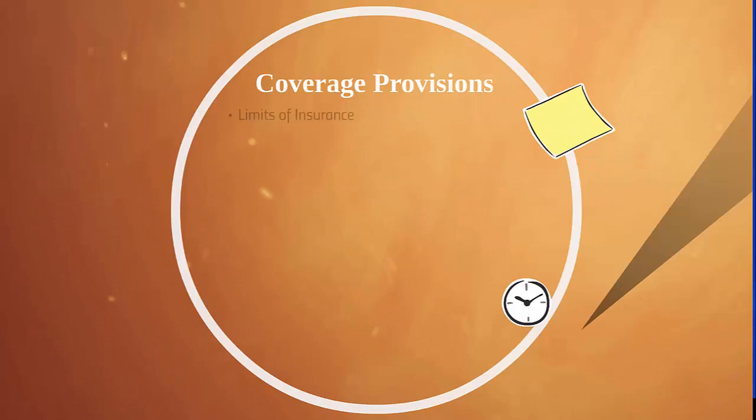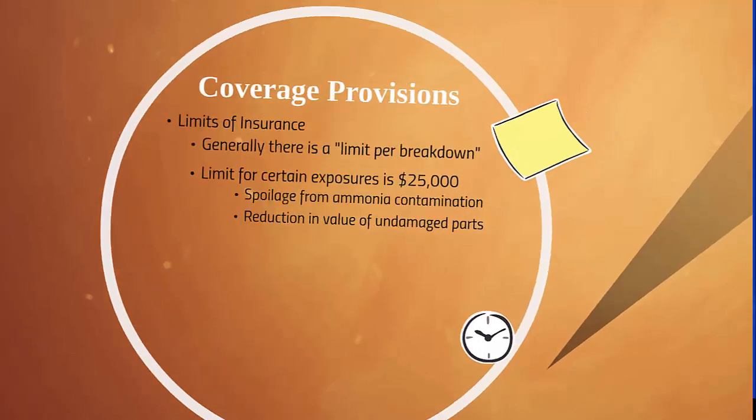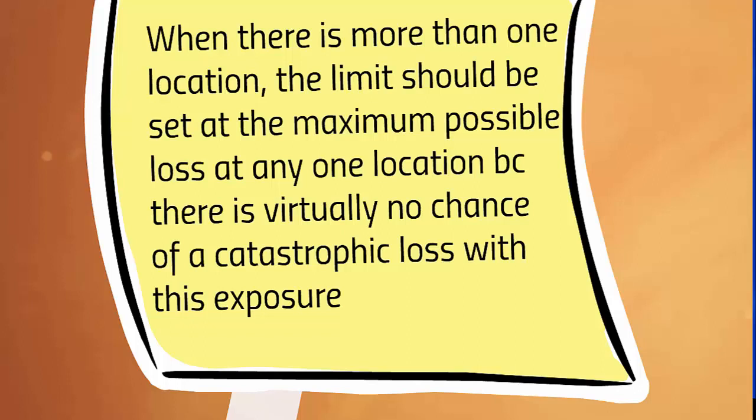Lastly, the coverage provisions. First, limits of insurance. Generally there is a limit per breakdown — the limit applies for each incident of equipment breakdown. If there are subsequent incidents associated with the first equipment breakdown, the limit applies to all subsequent breakdowns. For example, if the limit is $100,000 and the loss from the first breakdown was $90,000, you only have $10,000 left for any breakdown associated with that first breakdown. The limit for certain exposures is $25,000 — those are spoilage from ammonia contamination and reduction in value of undamaged parts. When there is more than one location, the limit should be set at the maximum possible loss at any one location, because there is virtually no chance of a catastrophic loss with this type of exposure.